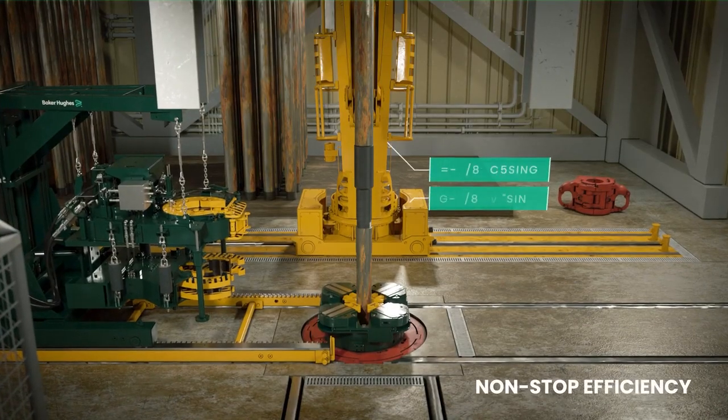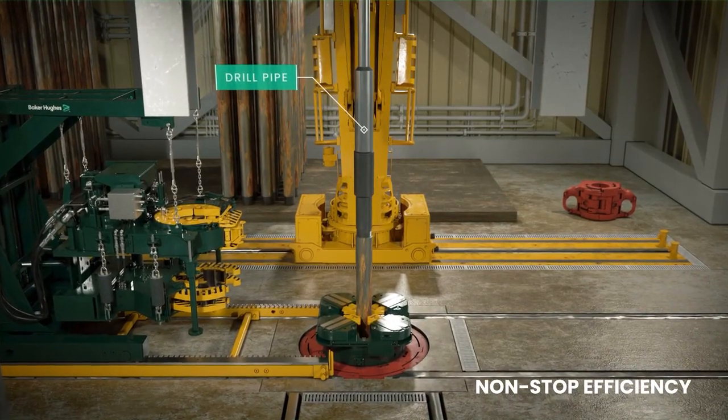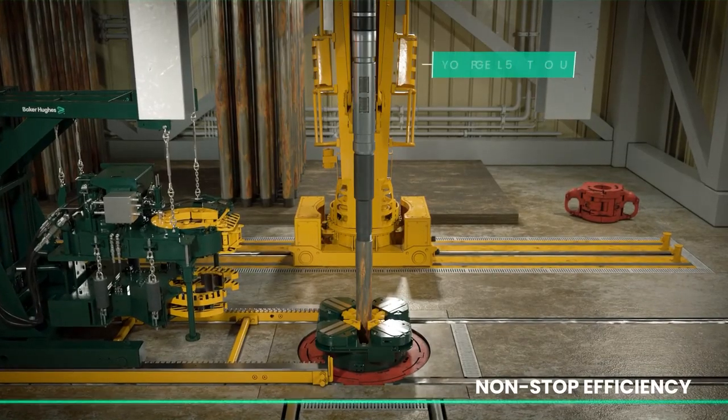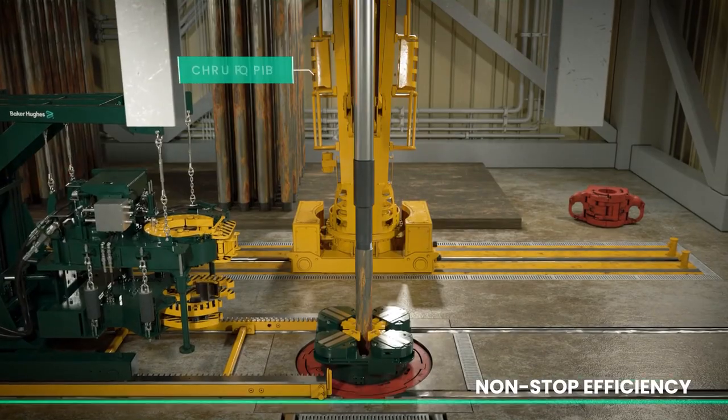We've made it easy. One universal handling tool for all strings in your well. And we've simplified operations, allowing you to run casing and tubing of all types with far fewer tool swap outs.